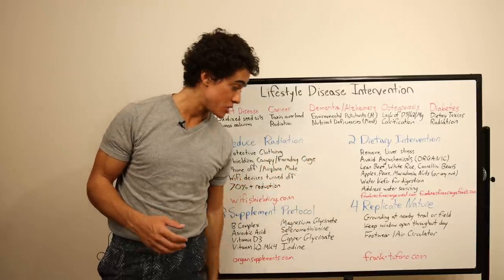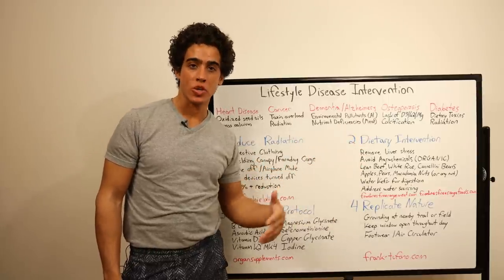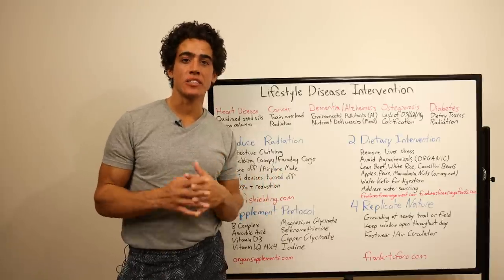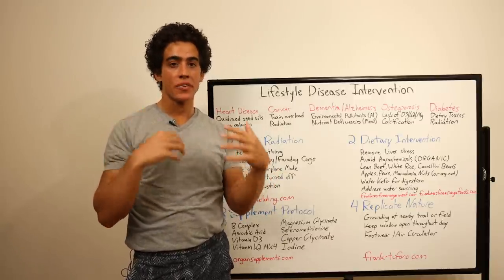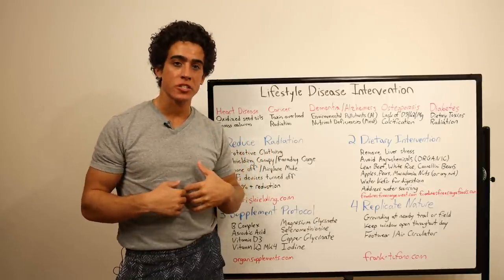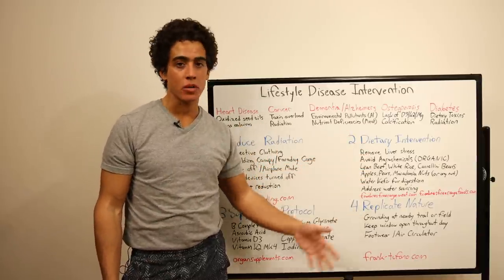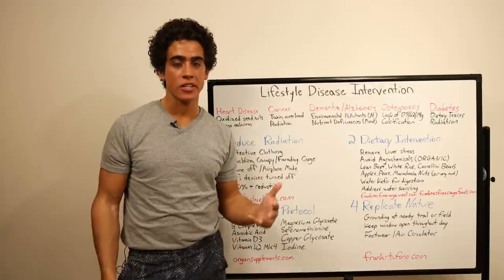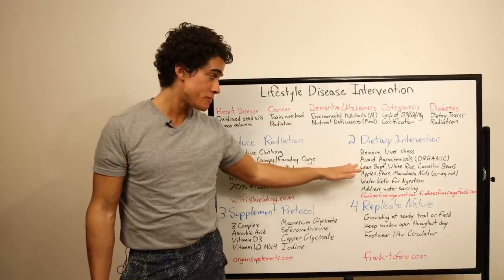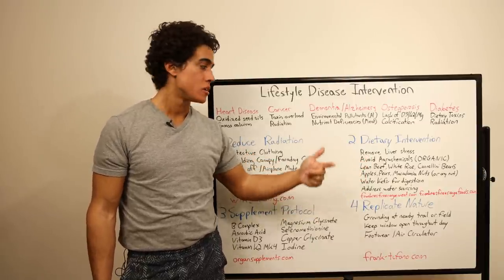Next up is dietary intervention — a diet that is minimally stressful on the liver, as that is the main organ that detoxes and heals our body. When the liver goes, everything else tends to go. We want to consume foods that are easy on digestion as well as high quality organic foods, to remove agrochemical pesticide, herbicide, fungicide, and insecticide concerns. Going organic — my suggestion is lean beef, white rice, and some type of fiber.